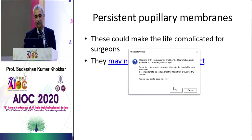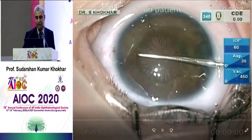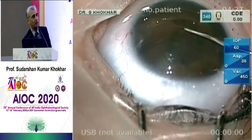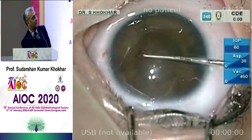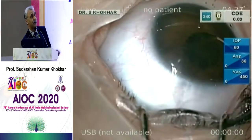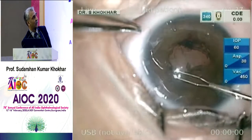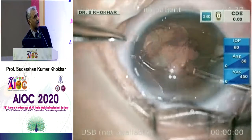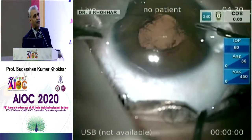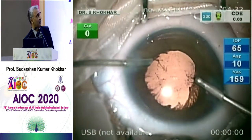If you have persistent pupillary membranes, which could be a precursor of PFV, this is what they look like. Parents brought the child for cataract. I took a Sinski hook with Healon GV, broke the membrane away from the center, took forceps, gripped it and moved it all around. Once I removed it, I saw the lens was clear. So why operate on a clear lens? I left this patient alone — we just did the membrane dissection and the patient is fine. So if there's no cataract underneath, you can leave it.